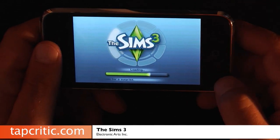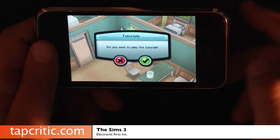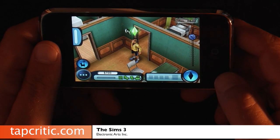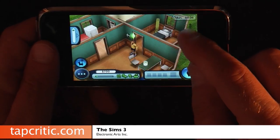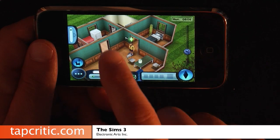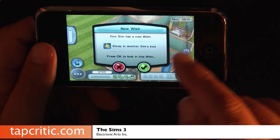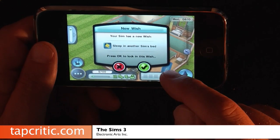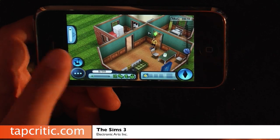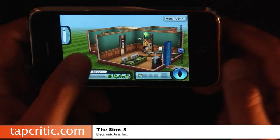As you can see, the customization is really cool — they didn't shortcut anything there. Here's our Sim, here's the dude. This allows you to zoom in and out, and just touching the screen allows you to pan. There's a new wish to sleep in another Sim's bed — we won't be telling Ms. Pence that one. And to rotate, just hold your finger and do that.